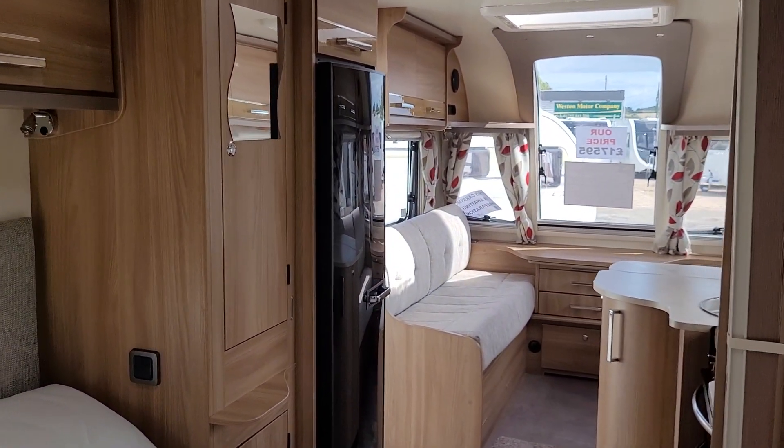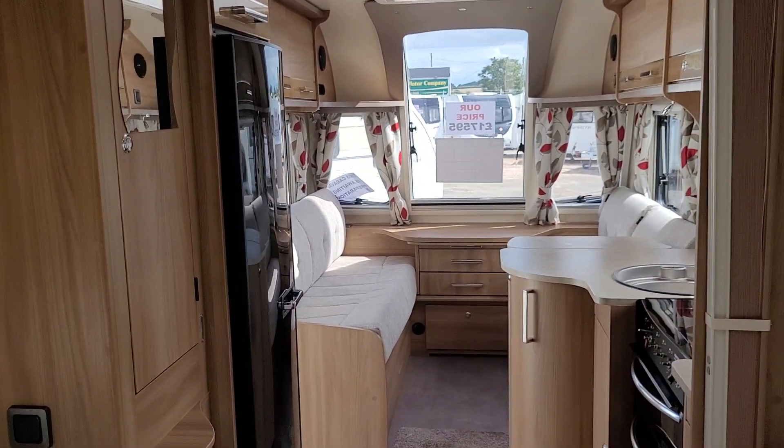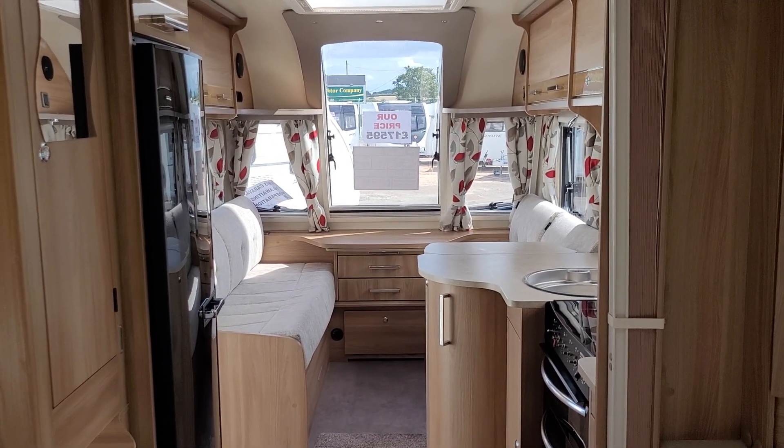This caravan is on display here at our Stafford branch. If it's of interest, you can give us a call on 01785 332 100.